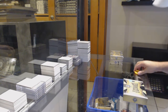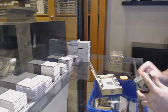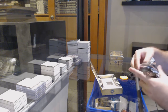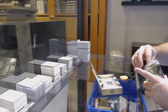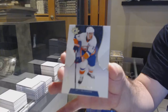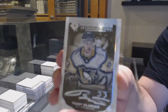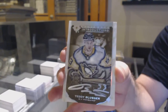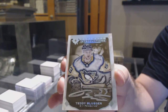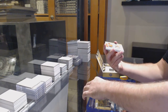That definitely would probably be a secondary or third case if I had to guess. We've got for the Islanders, Anders Lee /149. We've got an Introductions Rookie Auto of Teddy Bluger for the Penguins.